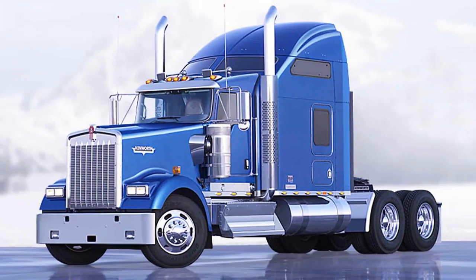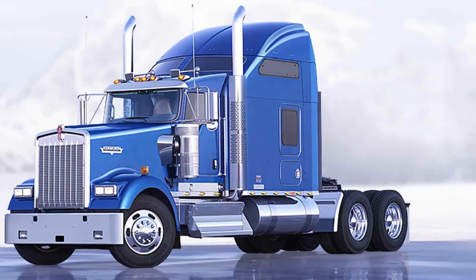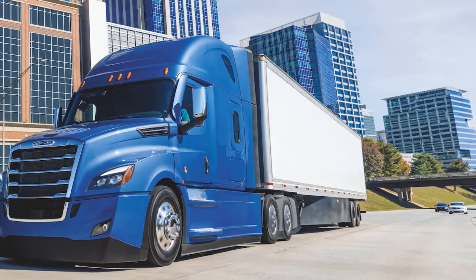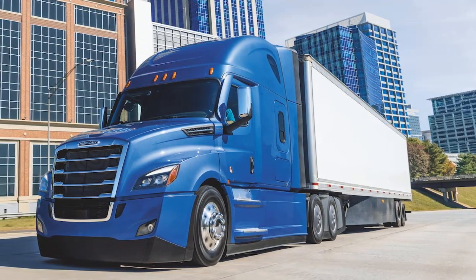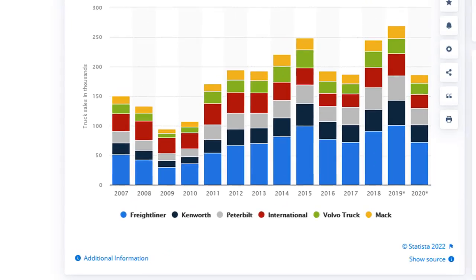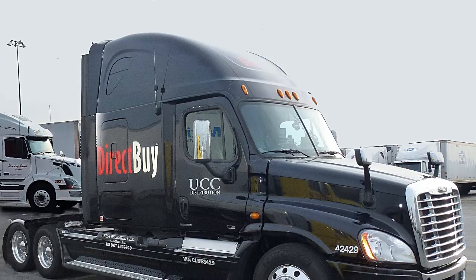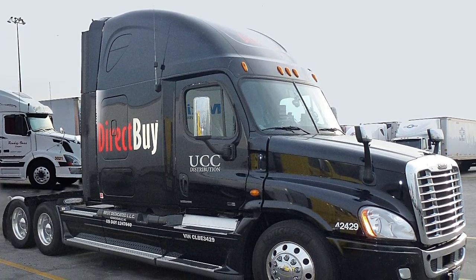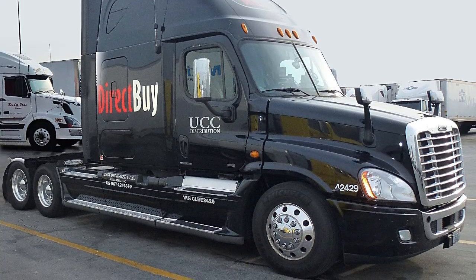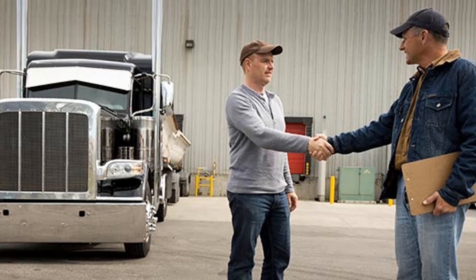One of the most popular North American semi trucks is the classic long-nosed truck. This Class 8 vehicle is most commonly sold by Freightliner, a division of Daimler, which has a staggering near 40% market share in the United States. The engine on these types of vehicles is located in front of the driver, which allows the cab space to be much larger.